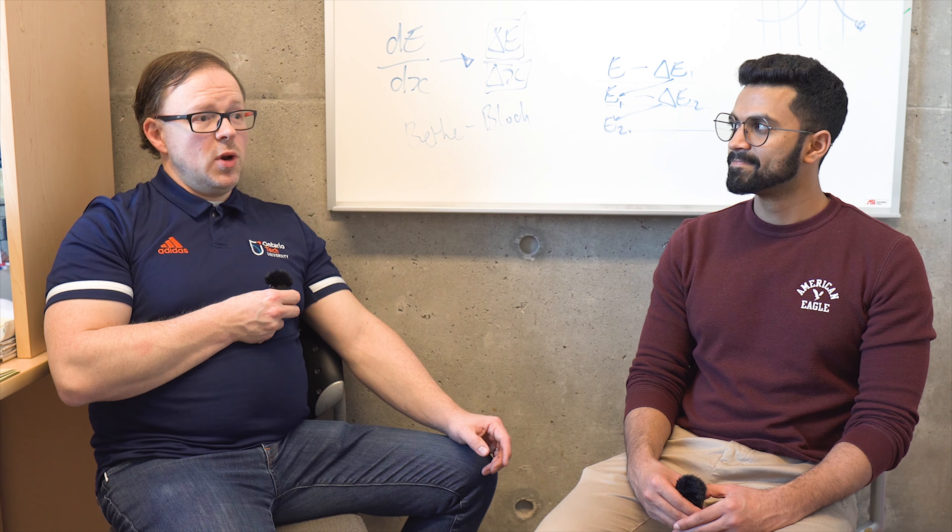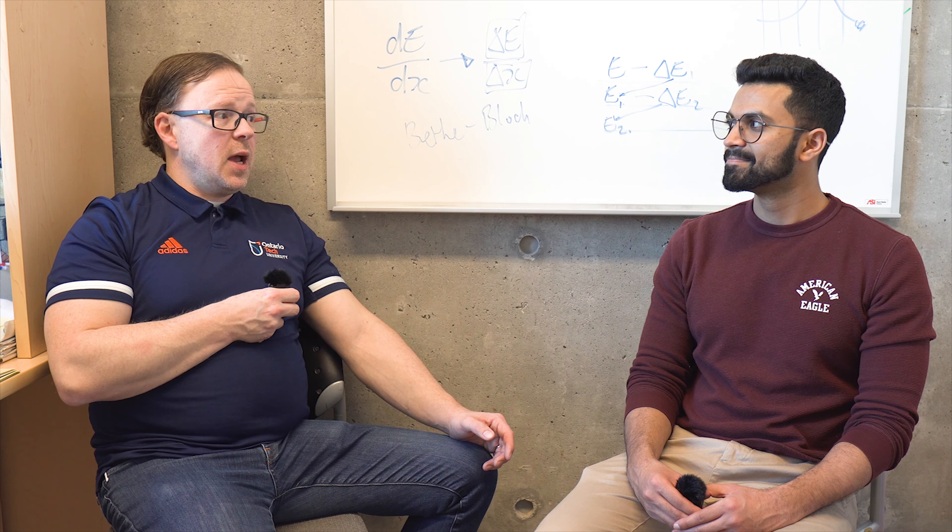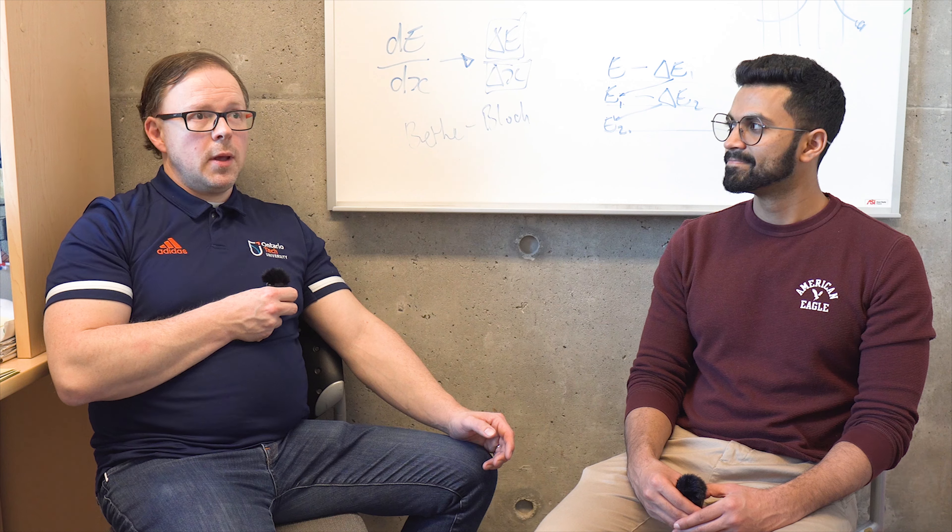So just to start off, I'd love to learn about how you got started with the nuclear energy industry and the origins, and also a little bit about what you do here at Ontario Tech as well.